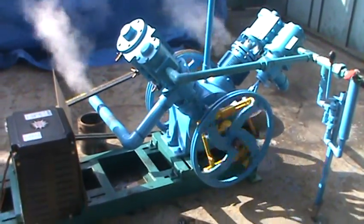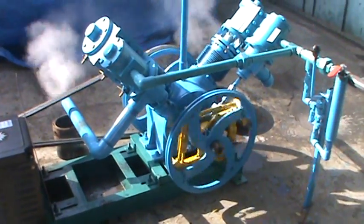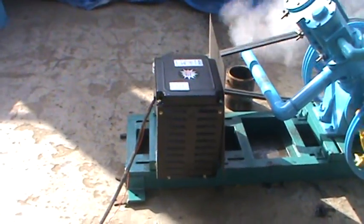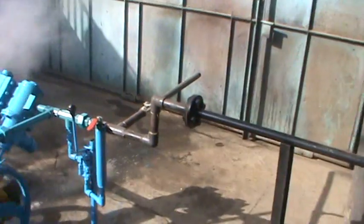Now we have to see the testing of the double cylinder double-acting 20 horsepower steam engine — a complete steam power plant, along with the generator and also with the boiler. This unit is going to Nigeria. Here is the pipeline coming from the boiler.